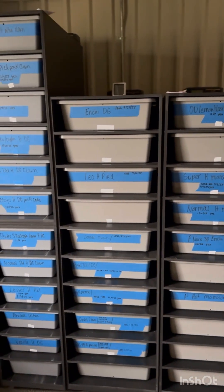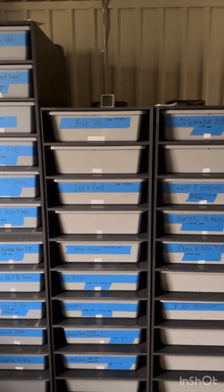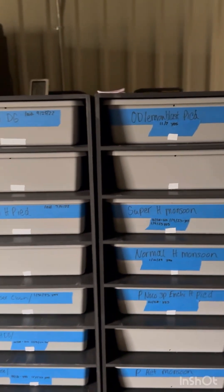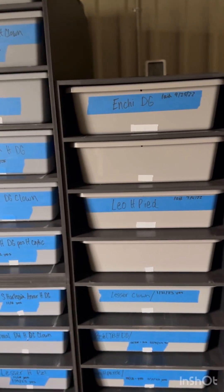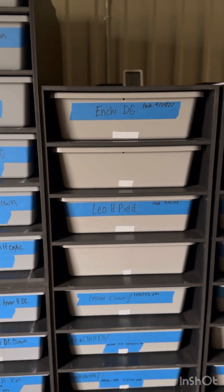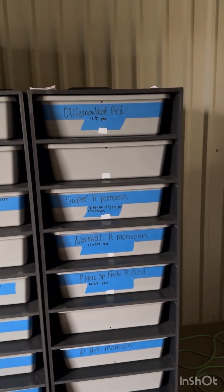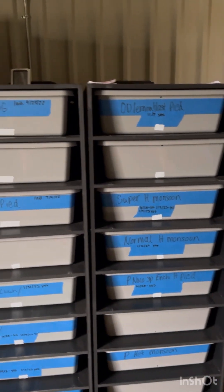To have somebody like him come and mentor me and offer to go in on projects like this is just out of this world, because without him I'd just have regular pied clown DG, maybe something cool — but who has a 1.5 in monsoon going this year? It's just unheard of.